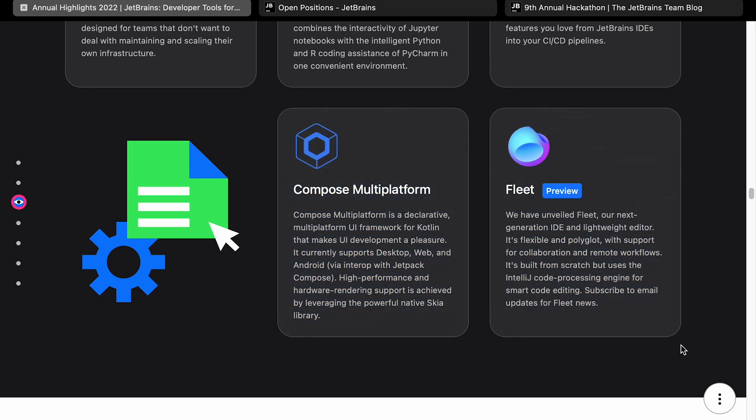Fleet is something I'm particularly excited about — it's like a Polyglot IDE. JetBrains tools are usually targeted towards one language, but Fleet is designed from the ground up to be Polyglot. A lot of development environments nowadays are Polyglot, so that's quite an interesting product and I'm looking forward to it actually being publicly available.